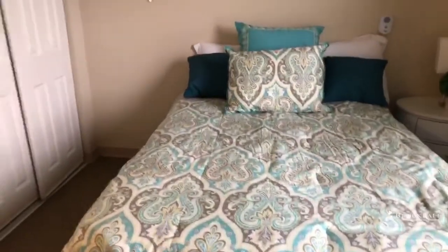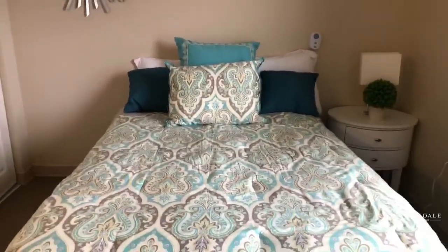The bedroom easily fits a full size bed with still plenty of room, and a dresser.